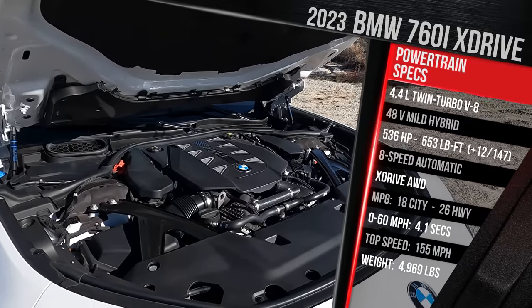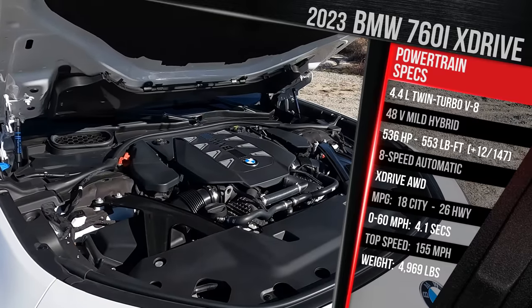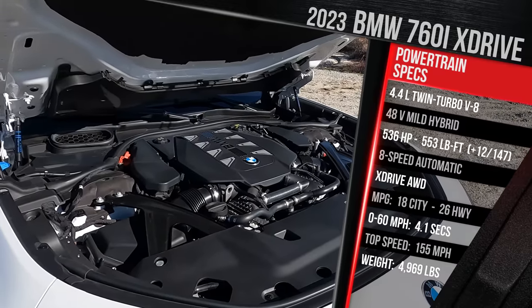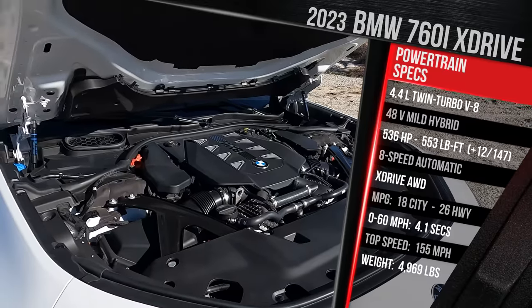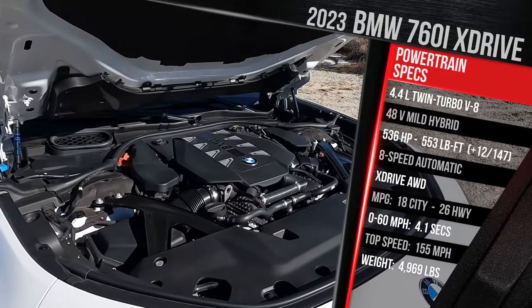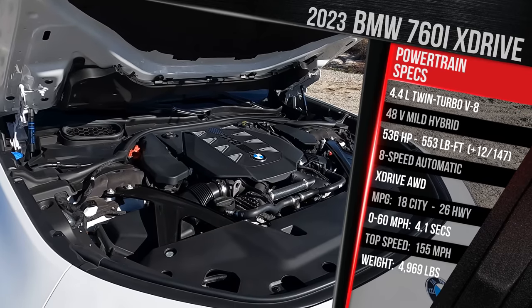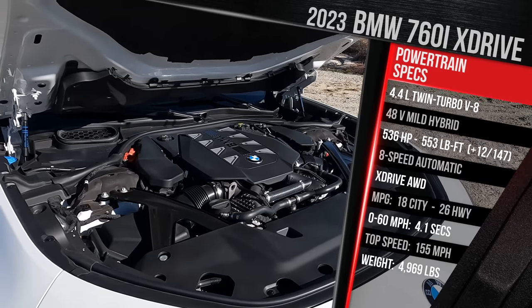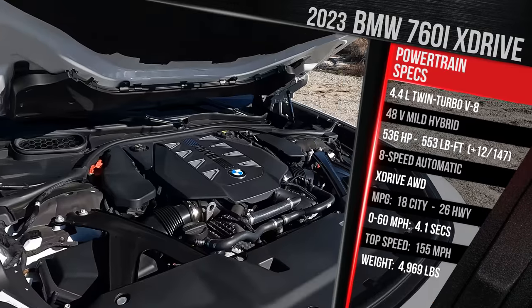Same thing for the electric model. In terms of 0-60 performance, BMW claims this model should do 0-60 in around 4.1 seconds. It gets about 18 in the city and 26 on the highway on premium gas — premium is required. You can get up to 25-31 MPG if you go for the 6-cylinder. Curb weight for this vehicle is just over 5,000 pounds, and it'll reach a top speed of around 155 miles an hour.